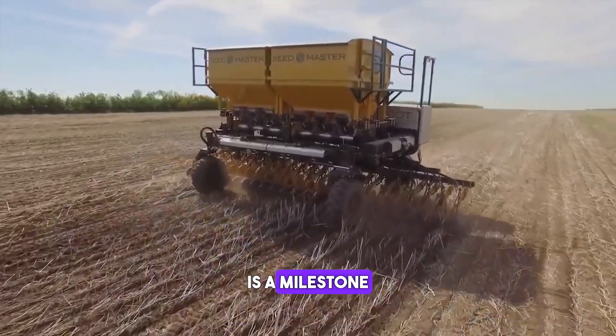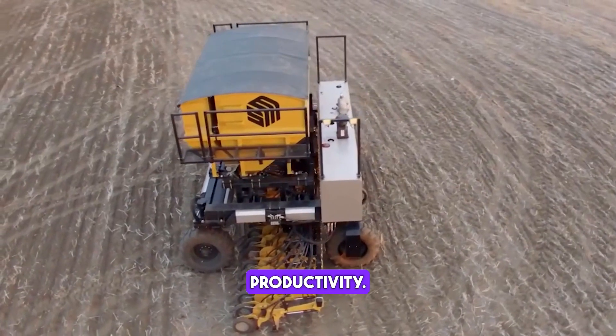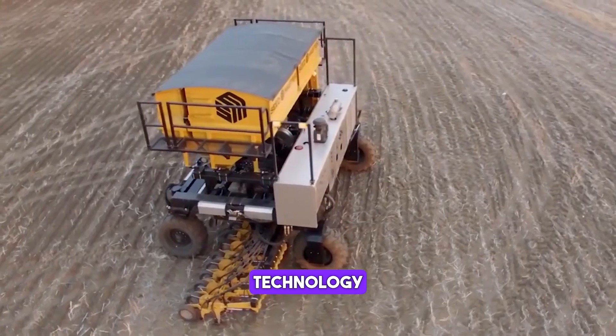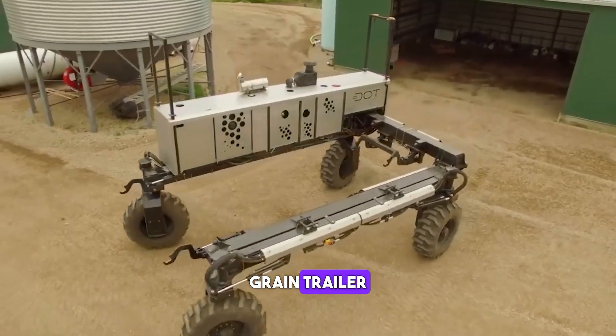The Dot Raven Autonomy is a milestone in harvest solution that provides farmers with new levels of productivity. Integrating Raven Autonomy technology allows the farmer to monitor and control the tractor and grain trailer autonomously.